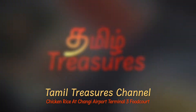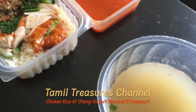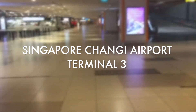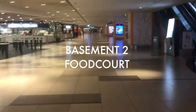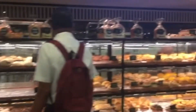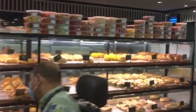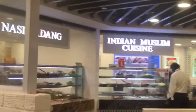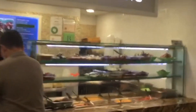Hello viewers, welcome to Tamil Treasures Channel. We are going to eat chicken rice in Changi Airport. We are going to go to Changi Airport Terminal 3, Basement 2 Food Court. We are going to have a tour of many stalls. We are going to eat local food in Singapore.